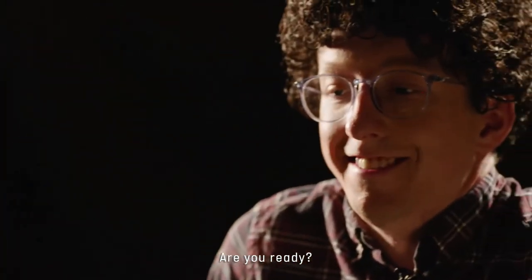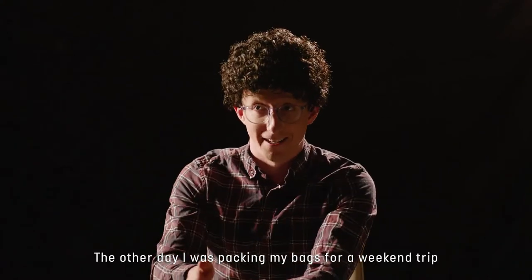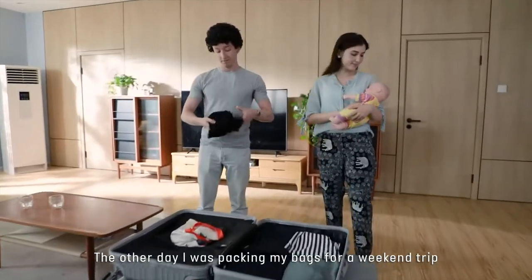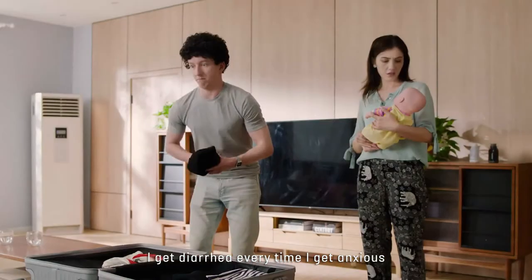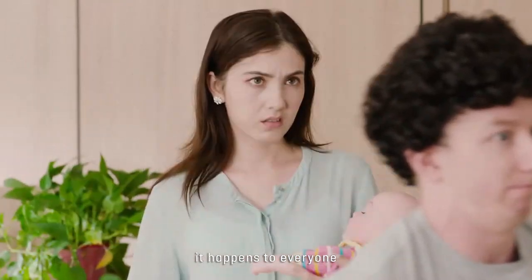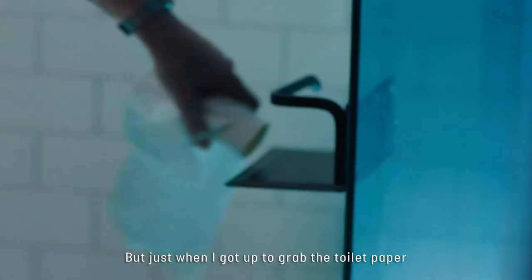Are you ready? So, the other day I was packing my bags for a weekend trip. It's every husband's responsibility, right? I get diarrhea every time I get anxious. But just when I got up to grab the toilet paper, I just realized... I only have this much.